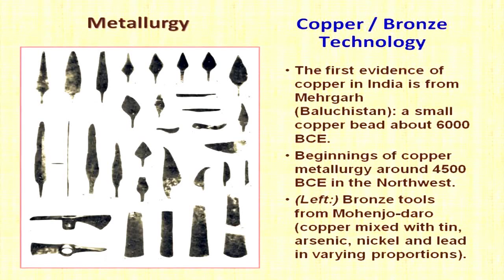The one major technology in which the Harappans truly distinguish themselves is copper-bronze metallurgy. We are in the Bronze Age; the Iron Age will come much later, associated with the Gangetic civilization of the first millennium BC. We find all these copper or bronze tools like spearheads, which are largely ceremonial — they would buckle upon impact and are not good for warfare. There are also chisels used to chop stone. The first evidence of copper use is 6000 BC, but it is just a small bead. By 4500 BC, metallurgy develops in earnest in the Northwest.